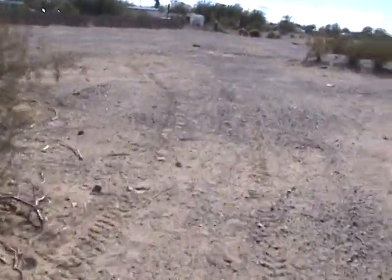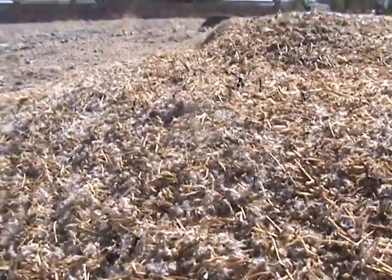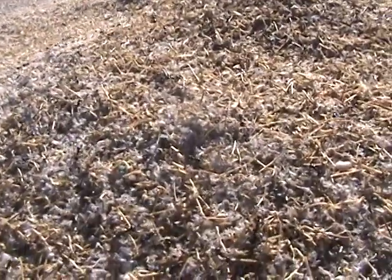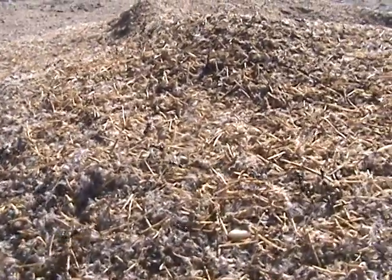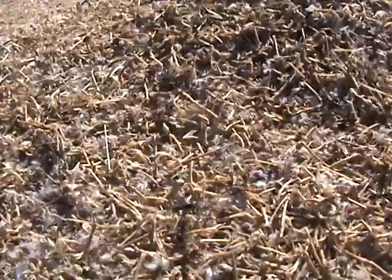I've seen these ant hills get paths of ants four or five inches wide — solid ants, crazy stuff. The wind's blowing so they're getting blown around a bit. You can see them coming in here. Pardon my wind noise. You can see all these little dudes coming right up the side — some of them are dropping off garbage and some of them are hauling stuff back.